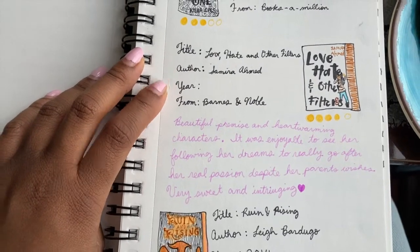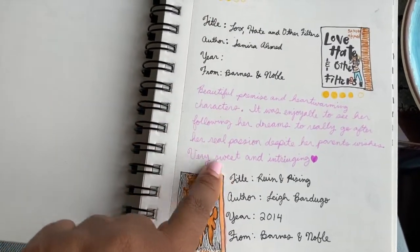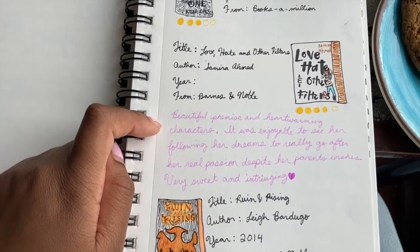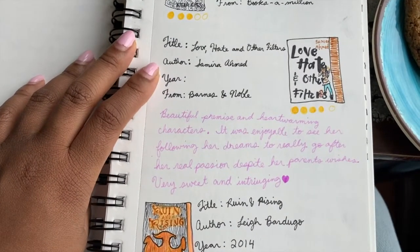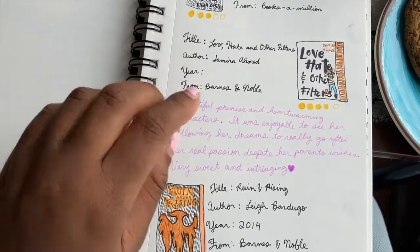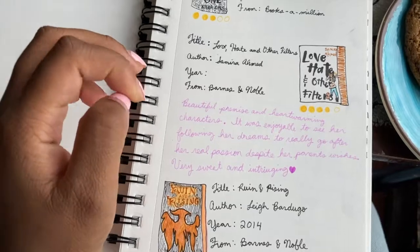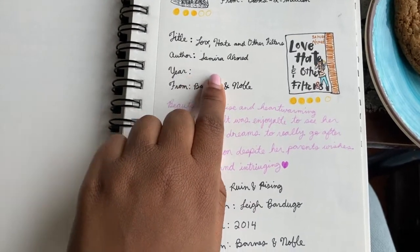Love, Hate, and Other Filters was by Samira Ahmed, and I literally love this so much. So anytime I really love a book or had a lot of feelings about it, I decided to write a little blurb. I said it's a beautiful premise and heartwarming characters. It was enjoyable to see her following her dreams and going after her real passion. Very sweet and intriguing. It's a really classic kind of young adult coming-of-age story. I also really like books by this author because I don't know that much about the Muslim community, so it's really exciting to learn about people from a different cultural or racial background. I gave it four stars.